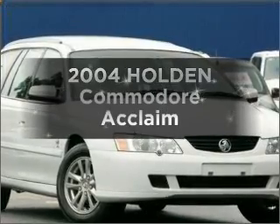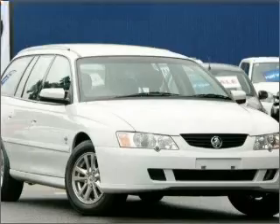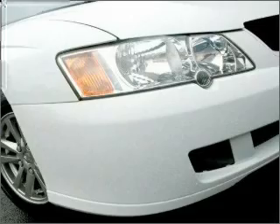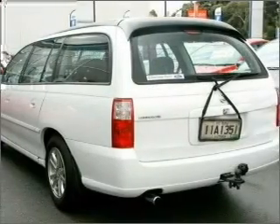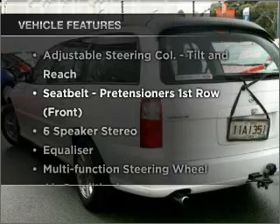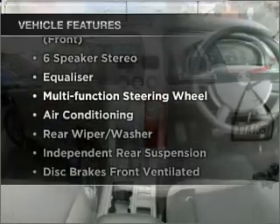In the market for a 2004 Holden Commodore? Travel the roads in style and comfort in this great vehicle with a reliable six-cylinder engine that responds smoothly to its automatic transmission. Plus, enjoy these notable features that are included in this ride.